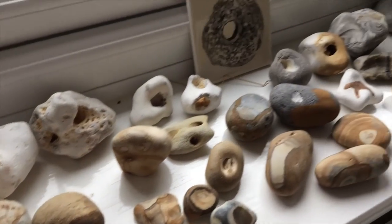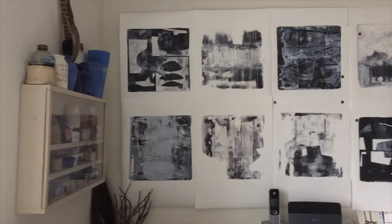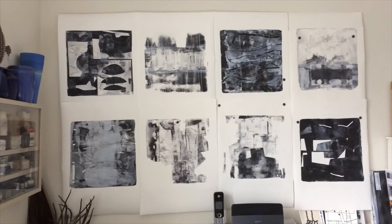And if I scan over here, you can see my pin board with some of the work. I'll show some stills of these in a minute.